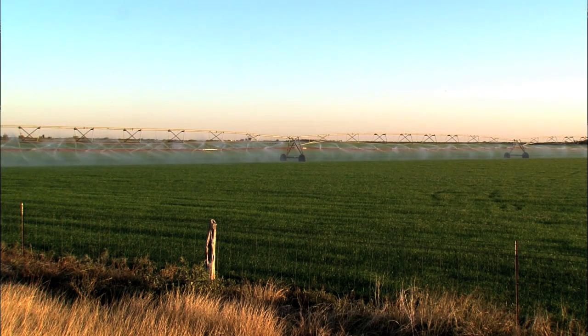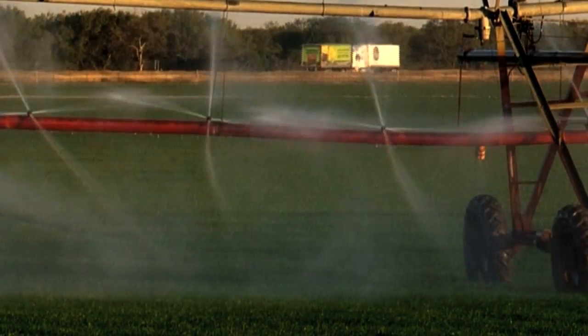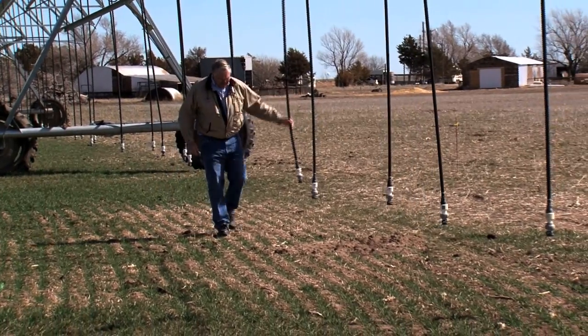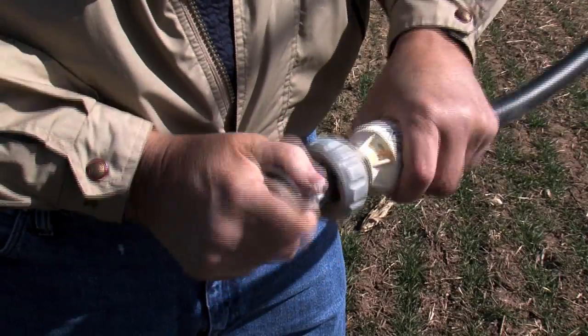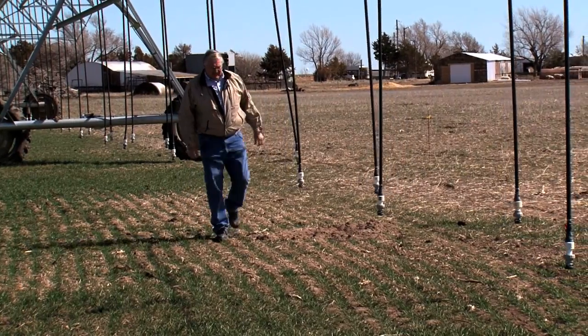On over a million acres of irrigated land, that's huge. That's water that's left in the aquifer for future generations — for my kids and my grandkids — and we extend the life of the aquifer. The grant is one of 52 awarded across the nation this year by USDA and NRCS. For the U.S. Department of Agriculture, I'm Bob Ellison.